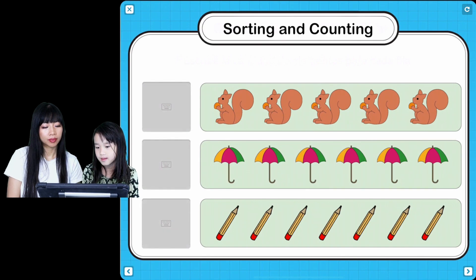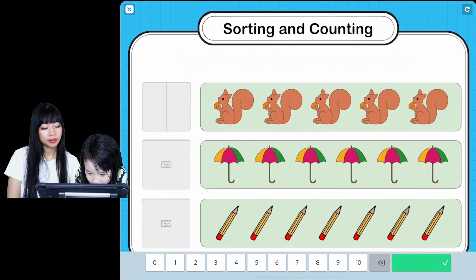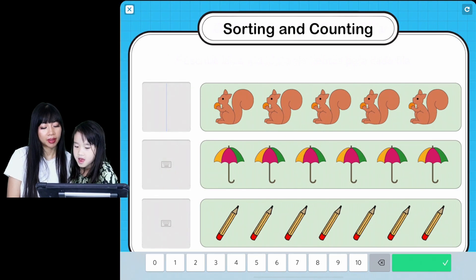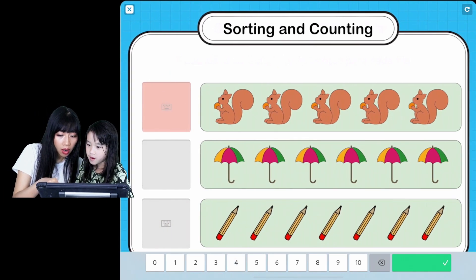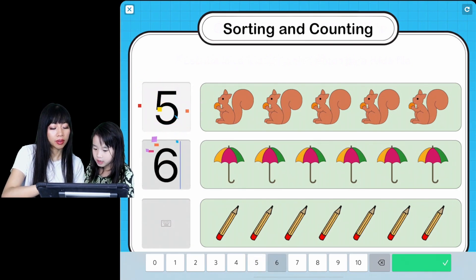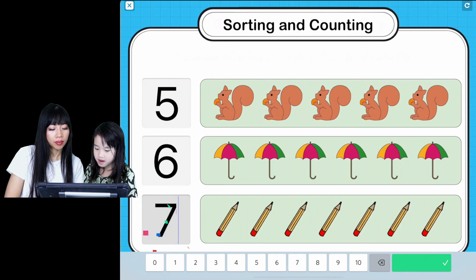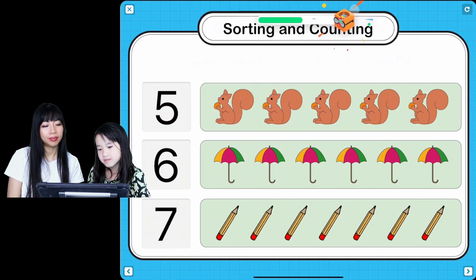Count the number of squirrels, umbrellas, and pencils you see, and type in the right number. How many squirrels? Type in the squirrels first. One, one, two, three, four, five! Five? Yes, five. Press the check mark, then see if it's right. Seven! Good job! This is fun!